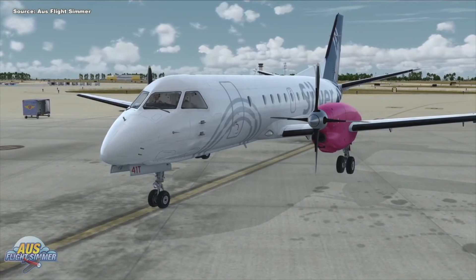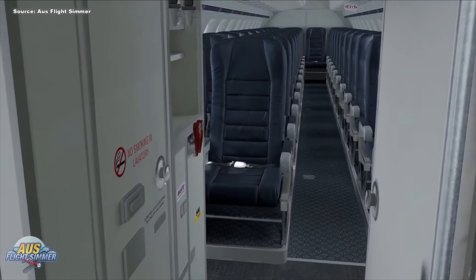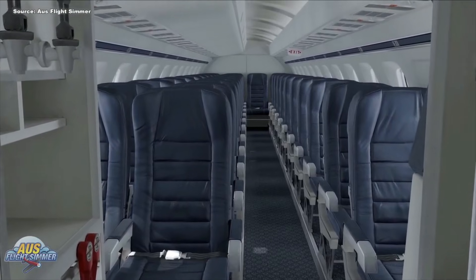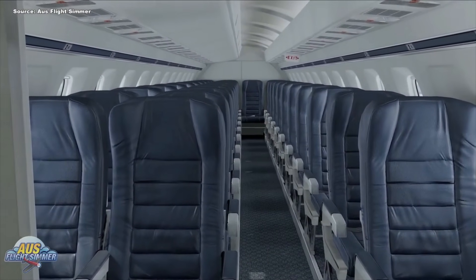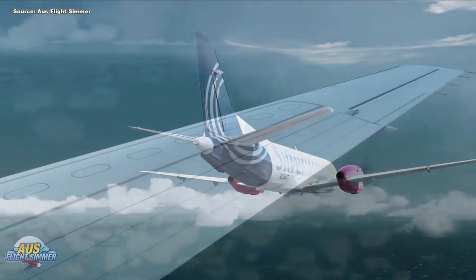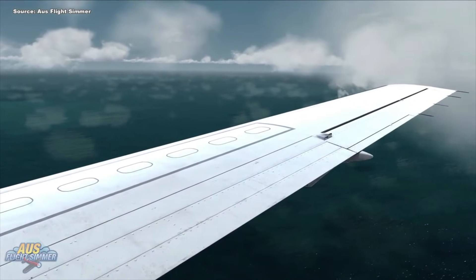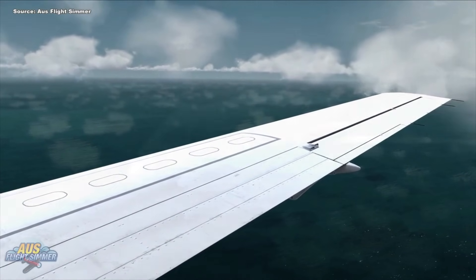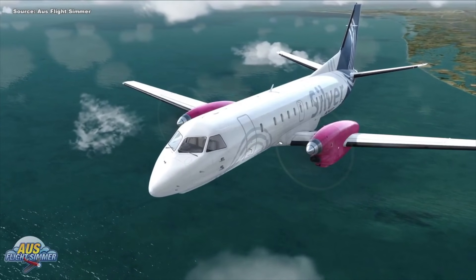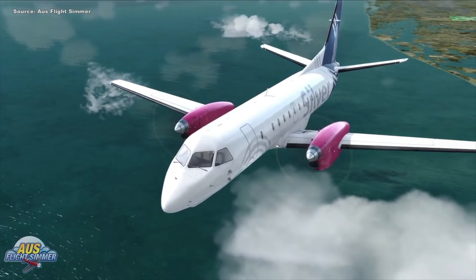The Saab 340 comes with two GE engines, multiple props, and you can carry up to 34 passengers in the cabin. Your normal cruise speed is around 290 miles per hour, giving you a range of about 1,100 miles — carrying 34 people on board. You can fly the airplane up to 25,000 feet with a pressurized cabin, and your climb rate is 2,000 feet per minute.